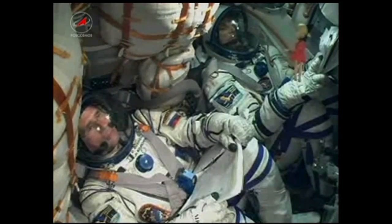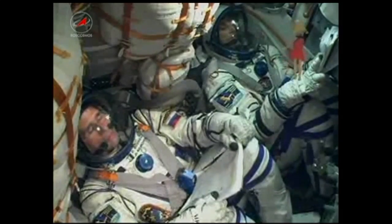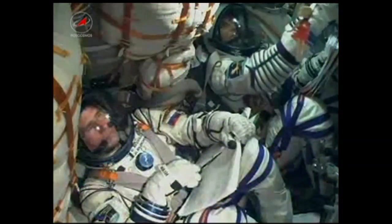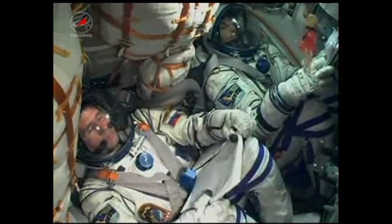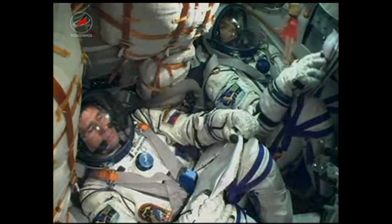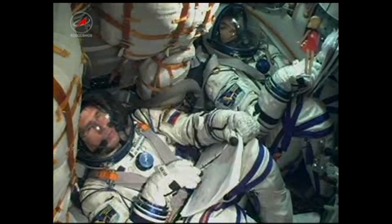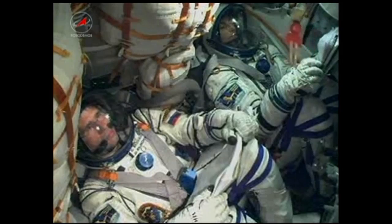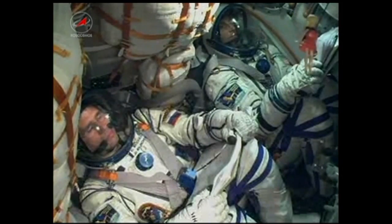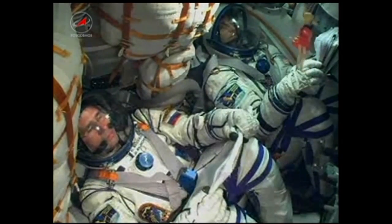110 seconds. Roll, pitch — and you are nominal. Booster separation is confirmed. They have completed their job and have now dropped away at an altitude of 28 statute miles. The Soyuz is currently traveling at about 3,350 miles per hour. The ground team is reporting that the vehicle has stabilized and is continuing to perform as expected.